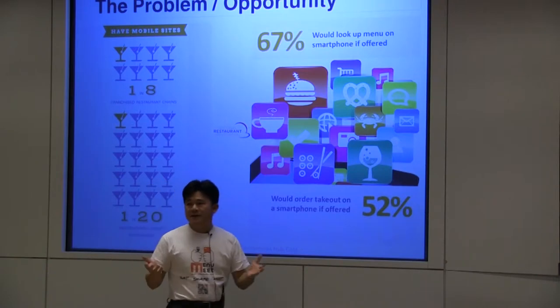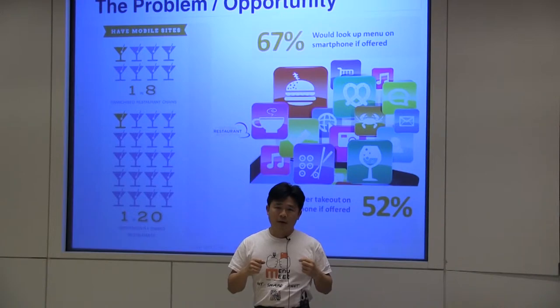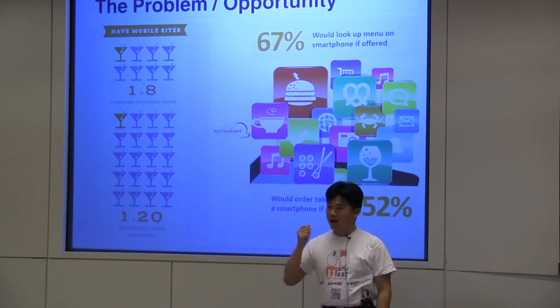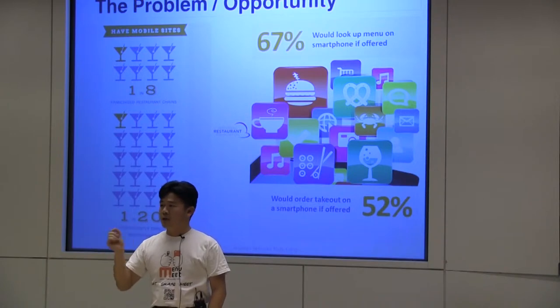How many competitors are out there? In our list, there are 32. And none of them are as lightweight and as convenient as we are. A lot of them have a lot of infrastructure investment required for the restaurant, making it a very costly initial acquisition.